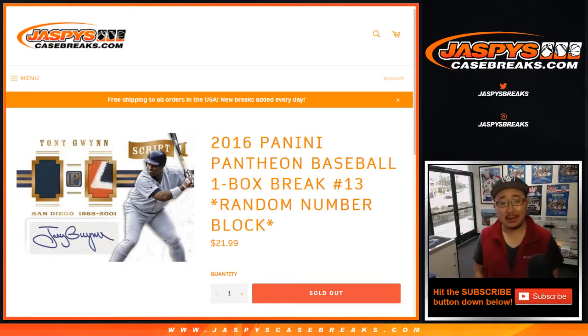Good afternoon, everyone. Happy Monday. You got me on a slightly different schedule this week, but I'm here. 2016 Panini Pantheon Baseball is here too. One box random number block break number 13.